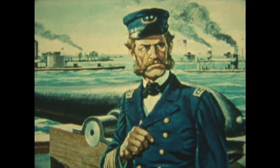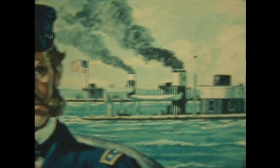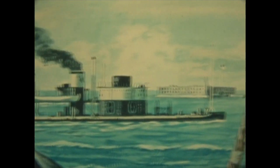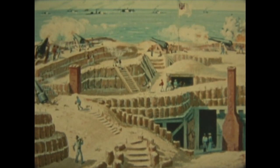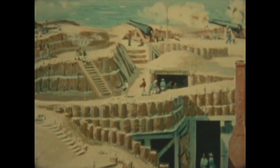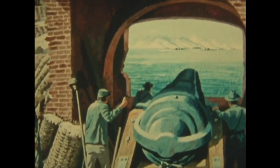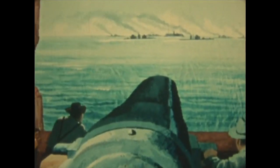Three months later, the fleet, now under Admiral Dahlgren, again tried the Charleston defenses. Still, the forts withstood numerous and furious naval assaults, extending over a two-month period. The ships withdrew to blockade stations off the harbor. To strike against this fleet, the Confederates had developed several unusual vessels.